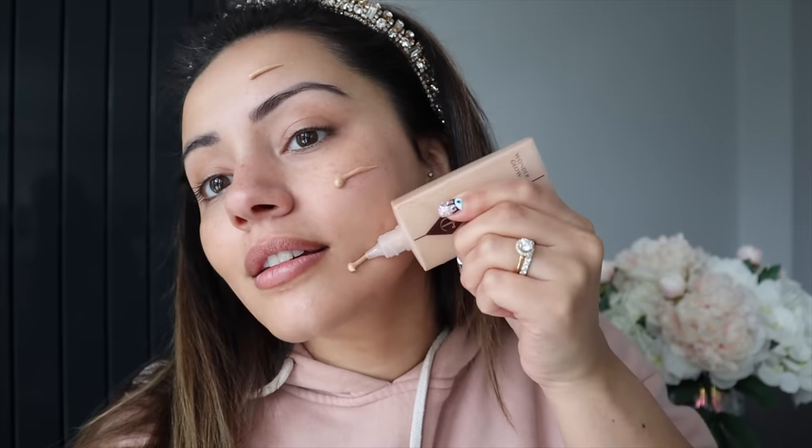I've got two pre-base products: the Wonder Glow, which I love mixing into my foundation, and also the Hollywood Flawless Filter in shade number four. I feel like the Flawless Filter gives a nice glow to the skin with a bit more coverage, whereas the Wonder Glow is more of a pure glow. I'm going to do half and half — Hollywood Flawless Filter on one side, Wonder Glow on the other — and blend it all out with my damp beauty blender.